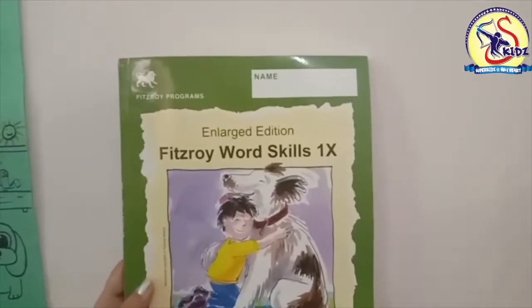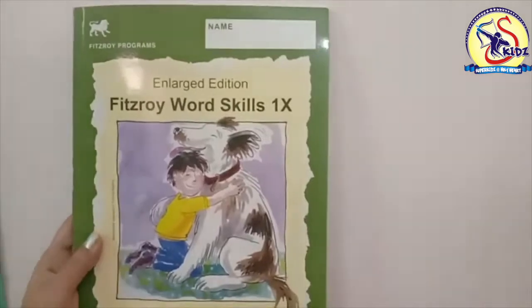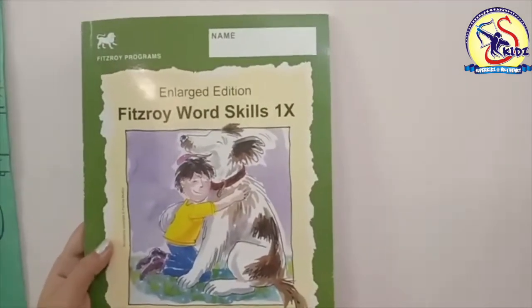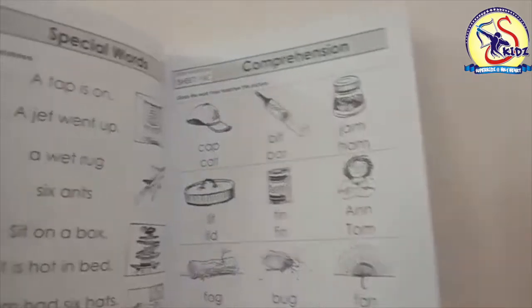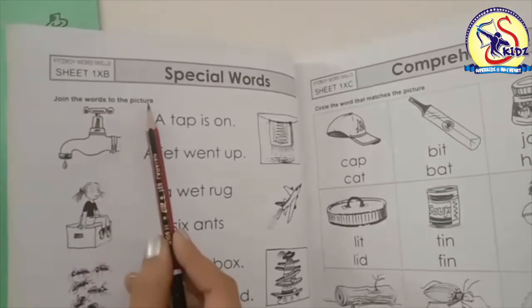Hello students, how are you all? I hope you all are doing well. Today we are going to do another exercise from the book Fitzroy Word Skills, and the name of the exercise is 'Join the Words to the Picture.'